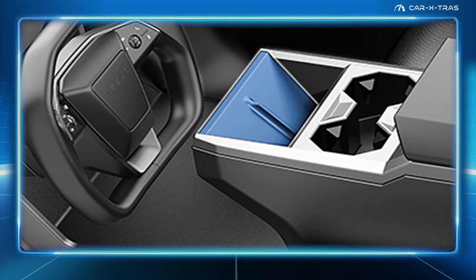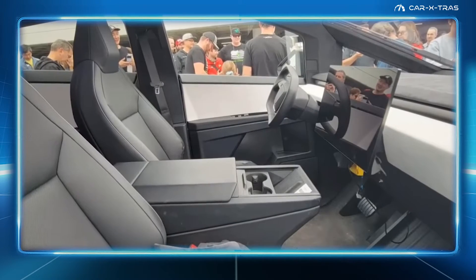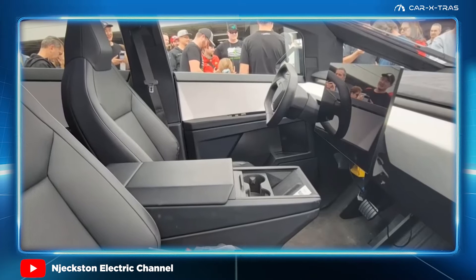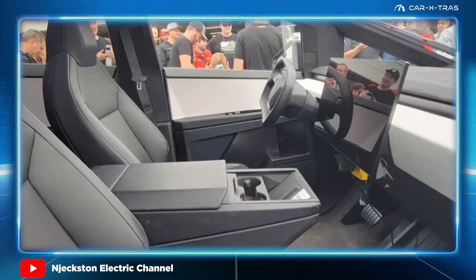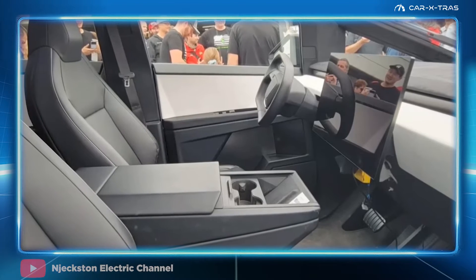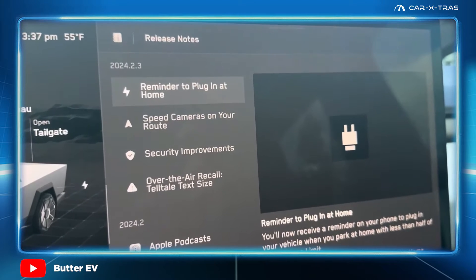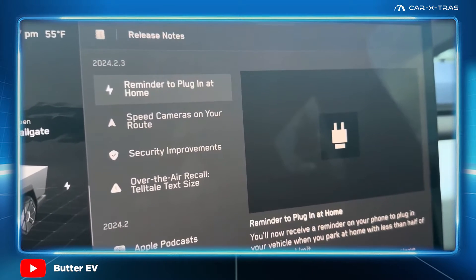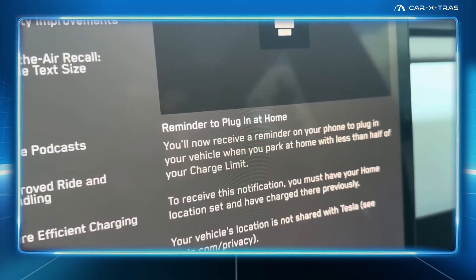Early Cybertruck adopters aren't too enthralled with the vehicle's wireless charger location being exposed to sunshine and heat from its glass roof. iPhones in particular appear most susceptible, with overheat warnings frequently interrupting charging. At present, there's no official fix, but OTA updates could be a possibility if Tesla conclude there's a specific issue with pad placement on the Cybertruck.